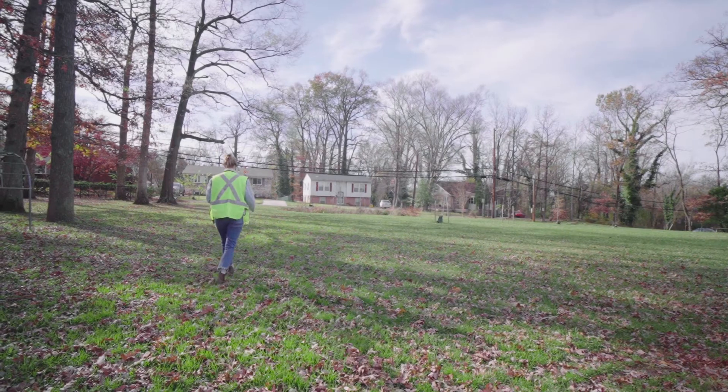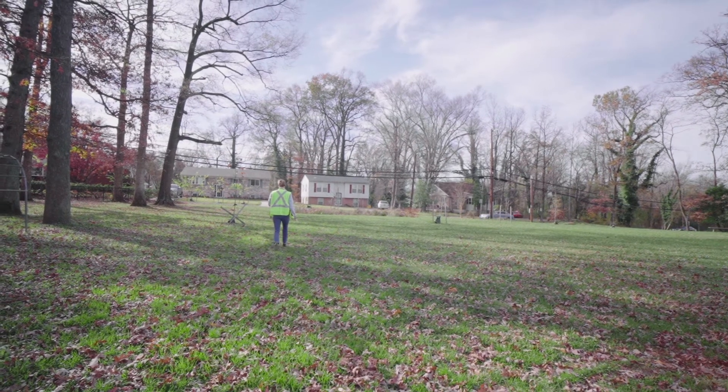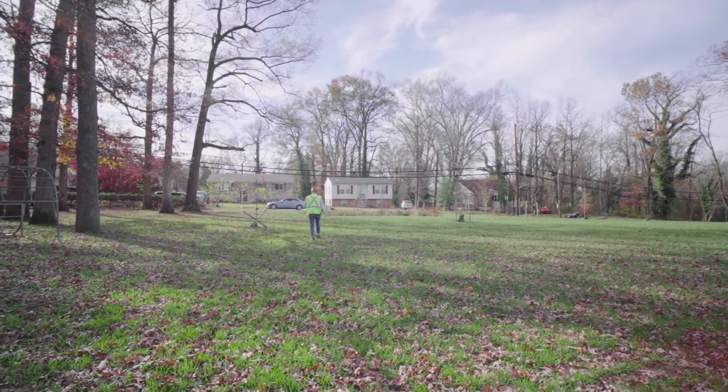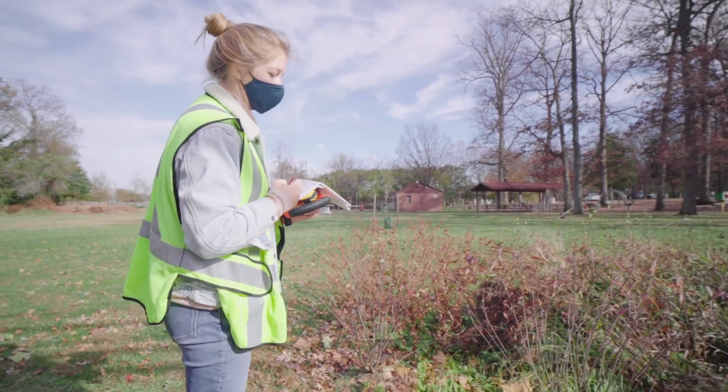I like to think of engineers as problem solvers. When it comes to working with the environment and environmental engineering, ultimately we are trying to solve a lot of the world's problems in terms of the environment — whether that be water quality and how stormwater is negatively impacting and polluting water systems, or looking at climate change and global warming. We are really just trying to help solve these problems in order to better our world and the environment.